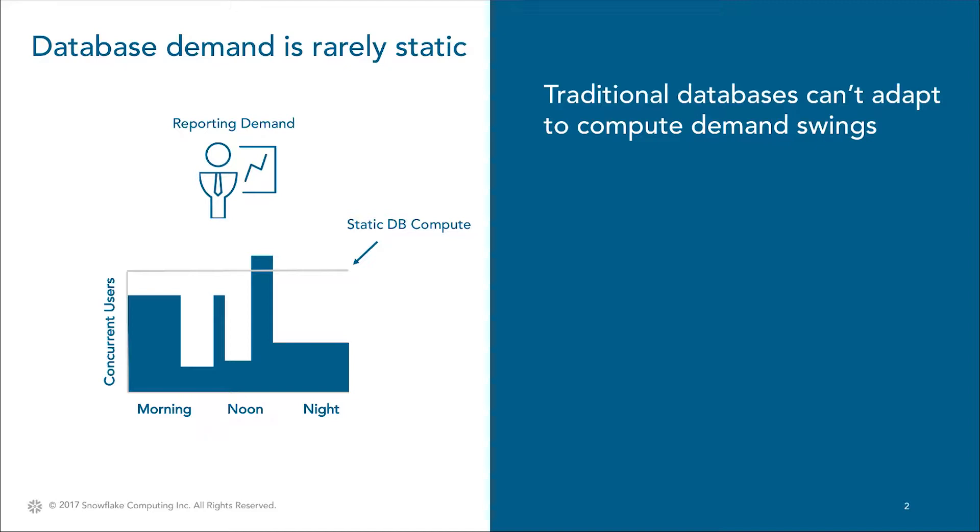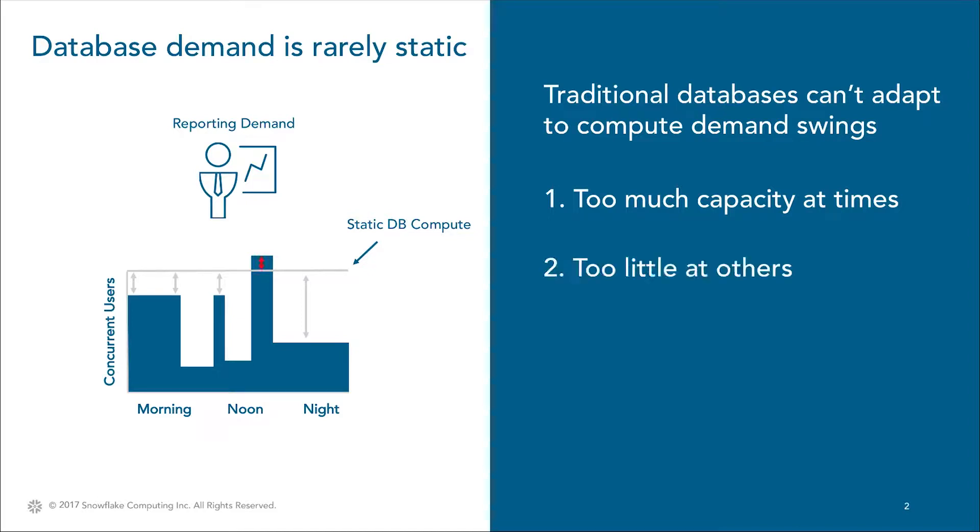Traditional databases, even those deployed in the cloud, are purchased with fixed static capacity. This means in times of low demand, you pay for more compute than you need. Even worse, in times of high demand, user queues develop and queries fail.